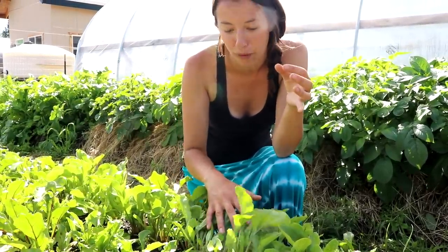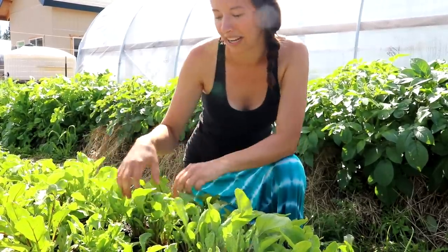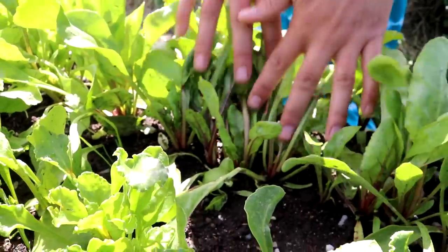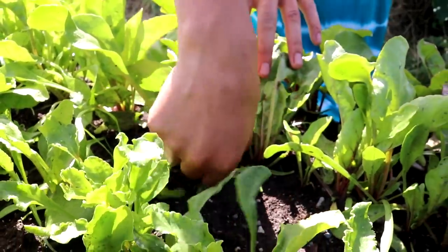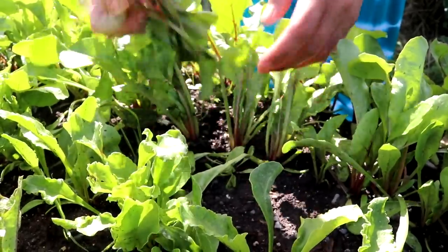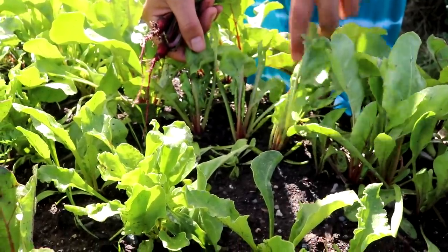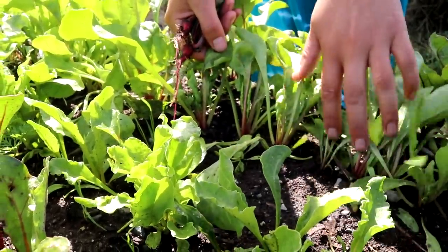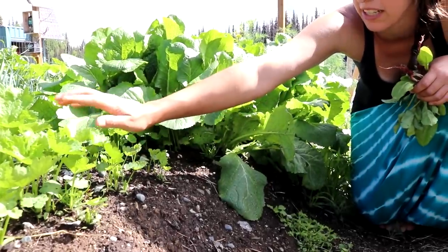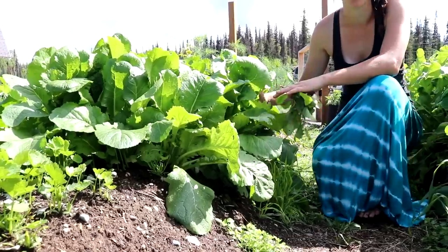Beets and Swiss chard both germinate with three plants per seed, so you'll have clusters that need thinning. In a cluster, you won't get any big beets because there's just too many growing. I'll pull the extras — it's sad, but you need to do this to get nice-sized beets. Next to the beets we have parsnips, which are slow and take a long time to grow, and then turnips next to those.